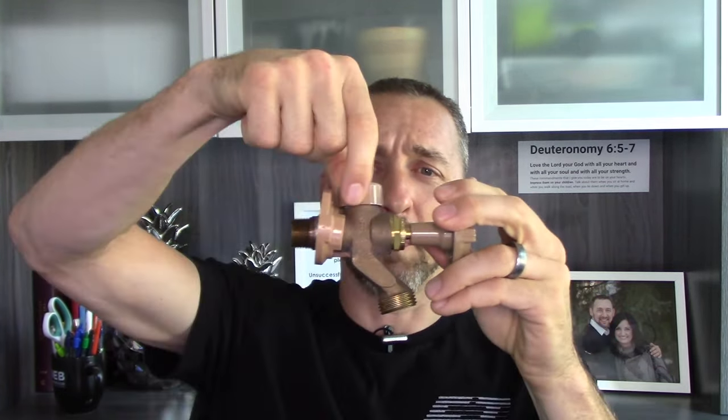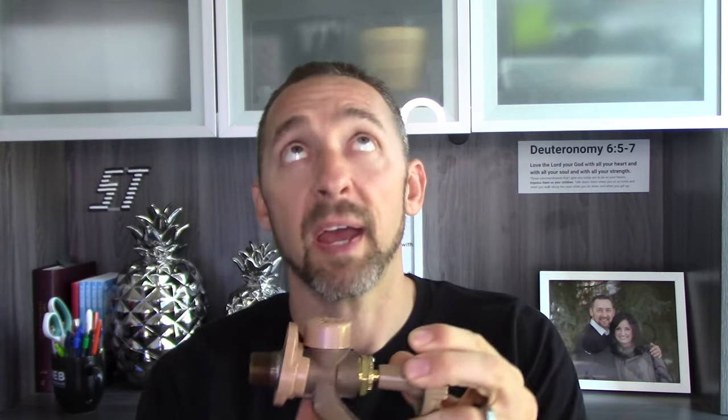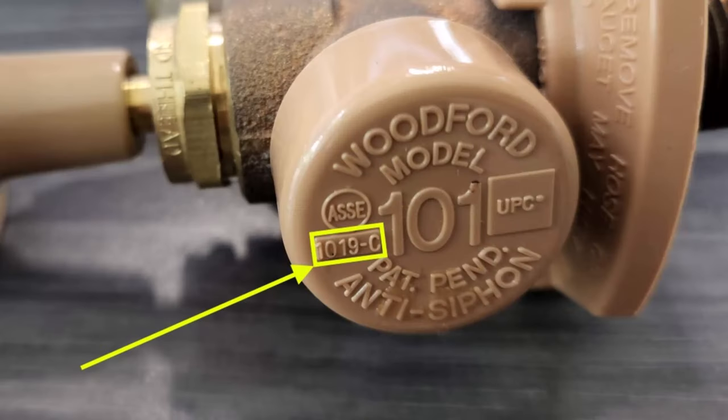Not all faucets need external vacuum breakers. If you have a faucet that has a built-in vacuum breaker, you don't need to do anything else. This particular one has this little mushroom cap looking thing — it has integral backflow prevention, and I know that because it's got a standard stamped on the top of the head here. It says 1019C, and that tells me it has built-in backflow prevention.